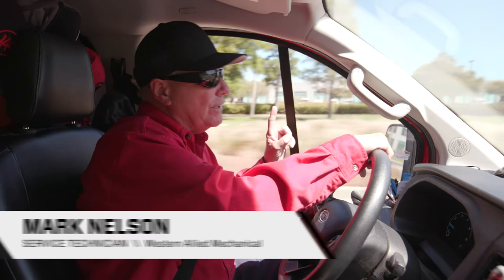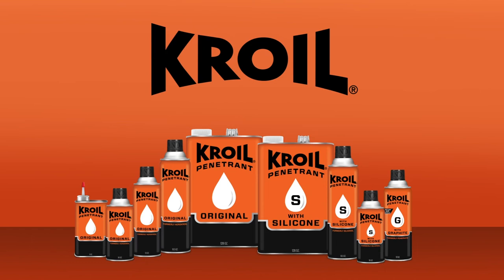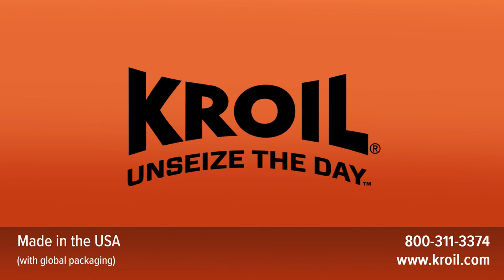I can tell you one thing, man. Croil — that's a staple, man. You make sure you get that stuff in your truck. So the next time rust or corrosion slows you down, go with the pros and count on Croil penetrants to free things up. Croil — unseize the day.